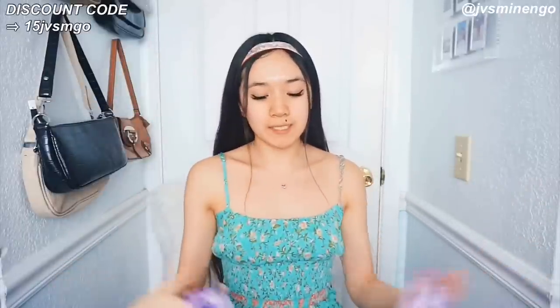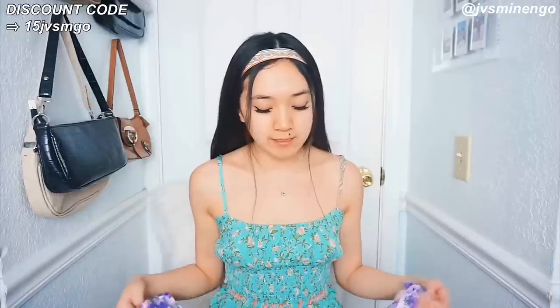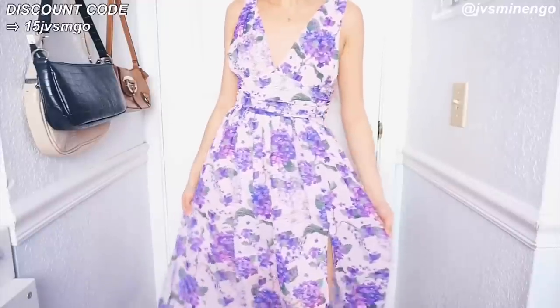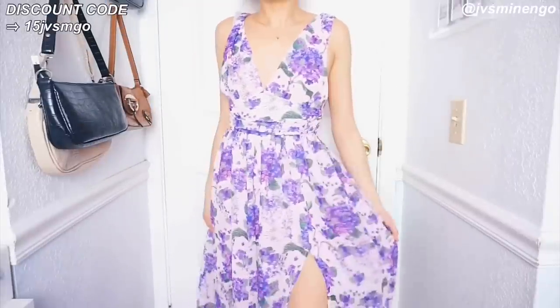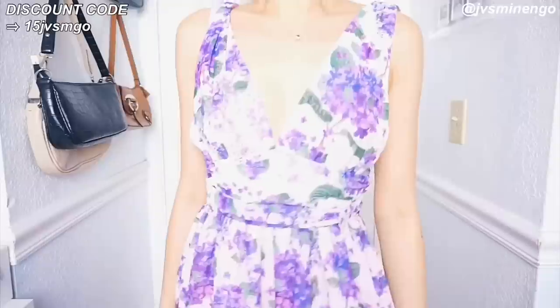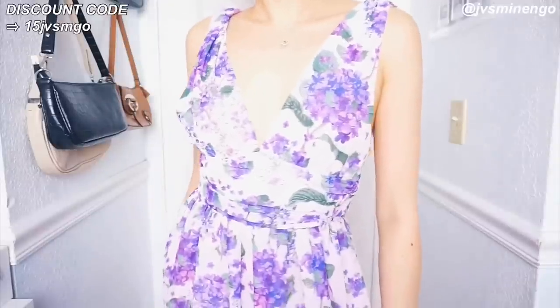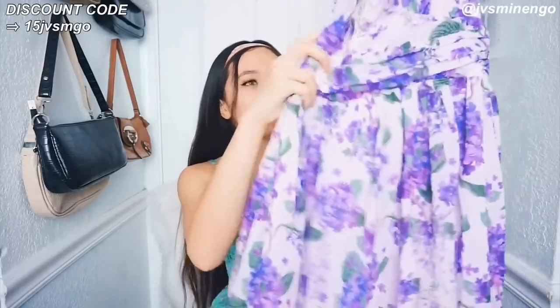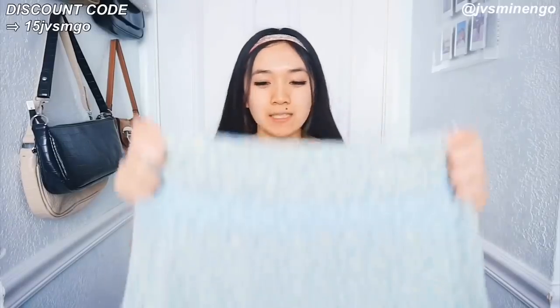The next piece I got is another floral dress. This one is very extravagant — I feel like this is definitely a dress you could wear to a wedding or even prom next year, since all the proms this year are cancelled. It's a really nice floral dress with purple flowers all over it. It's really, really extravagant and bougie. I'll definitely be wearing this on a more fancy occasion.